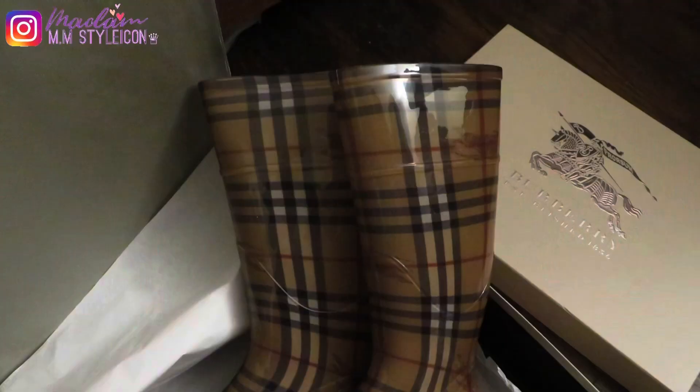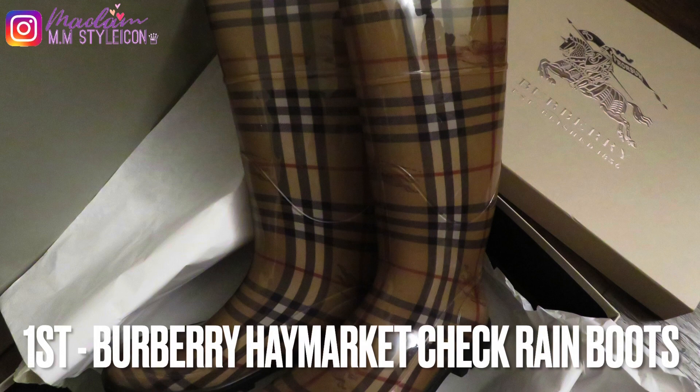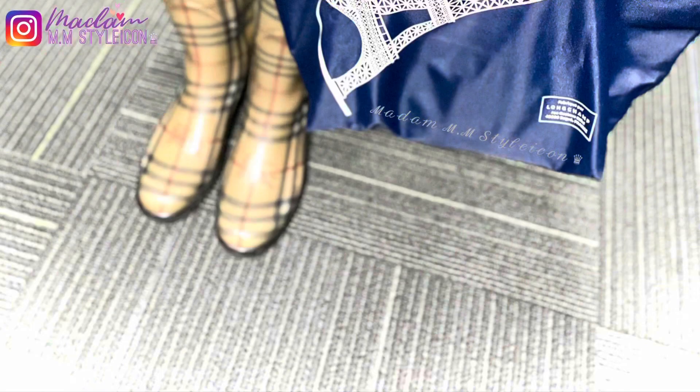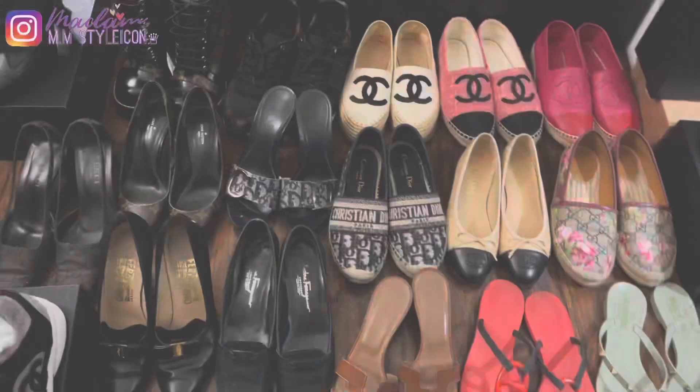Let's start with my Burberry rain boots — the Haymarket check — which I forgot to include while I was filming. I got this pair of rain boots back in 2013. I love these Burberry rain boots so much; they're very comfortable. I've been wearing them every winter and I've worn them in the snow with no problems at all.